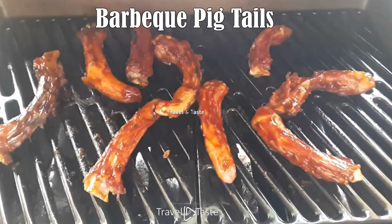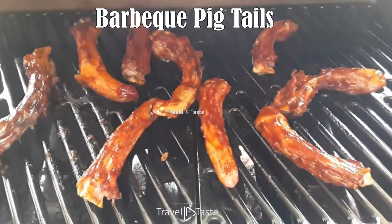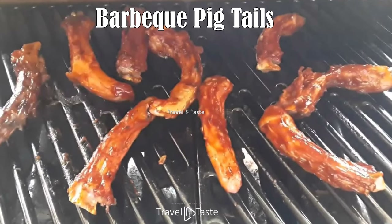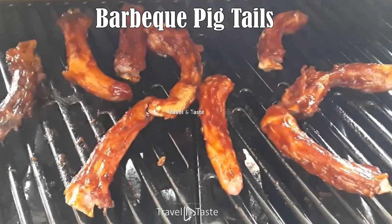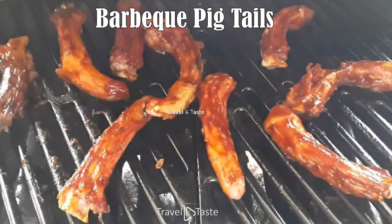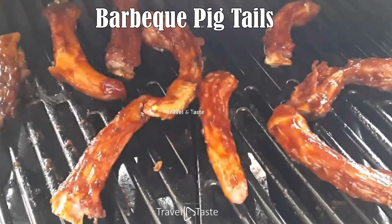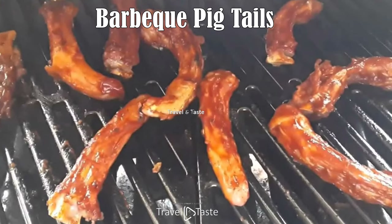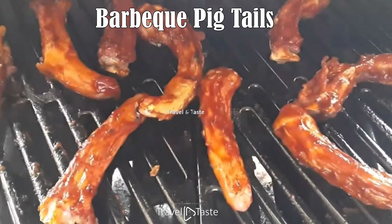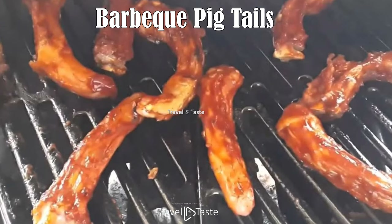Barbecue Pigtails. The same cured pigtails used in rice and many other dishes come into play here. They are boiled to remove most of the extra salt, then tossed onto a roaring flame to be lightly charred on the grill, doused in local barbecue sauce, and given one more turn on the grill before being served. You definitely can't enjoy pigtails without getting your hands dirty — the second best part is licking all the sauce off your fingers.